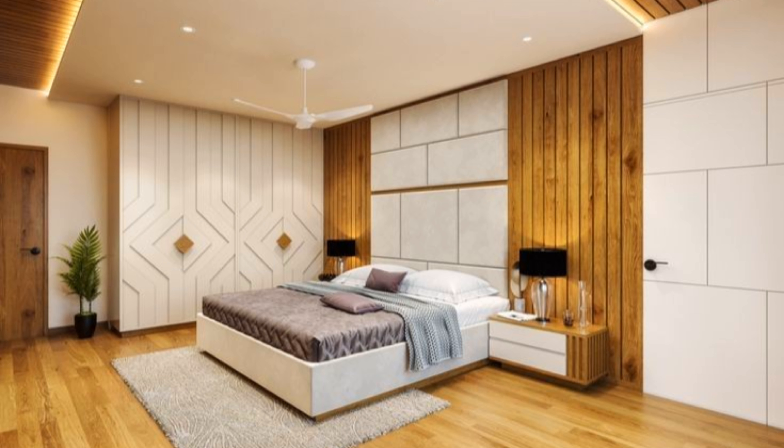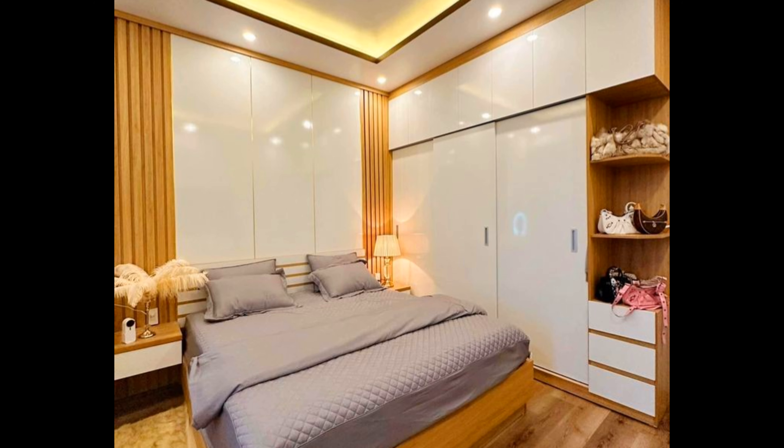Hello guys, welcome back to Decor Puzzle. I hope you all are doing well. Today's video is going to be about the ultimate guide to designing a bedroom. So let's get right into the video.